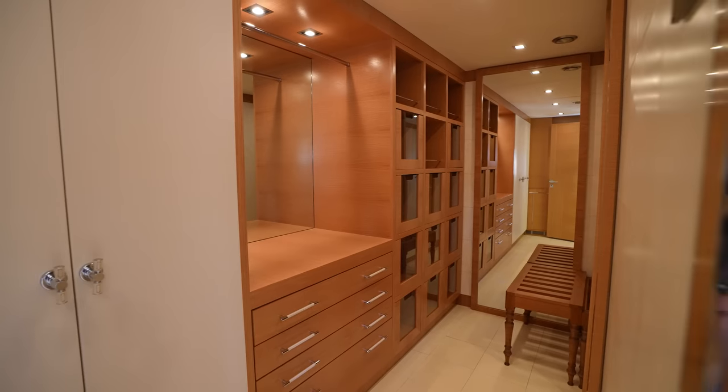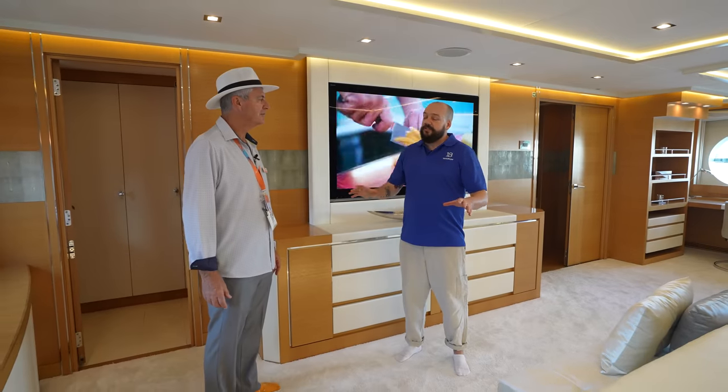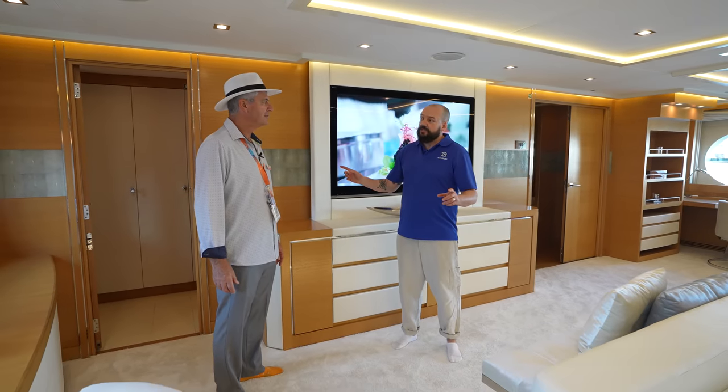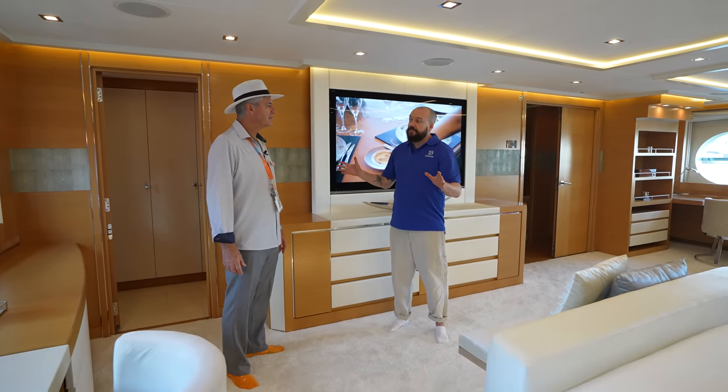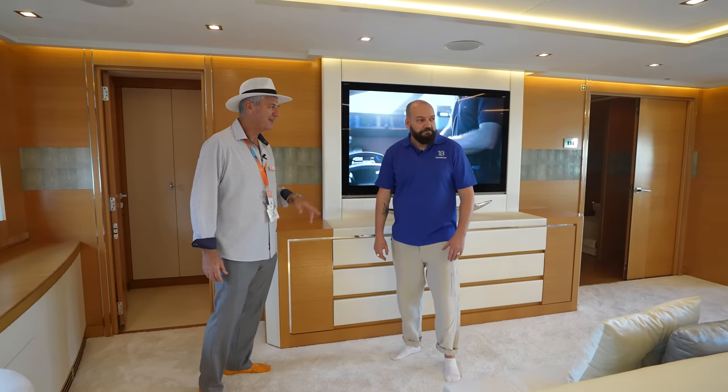So we've seen the interior and we're heading up on deck. Are we done with the surprises? No — there's another pretty big surprise up on deck.